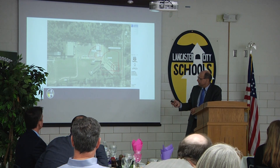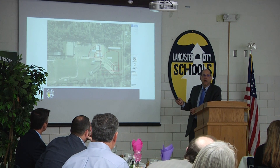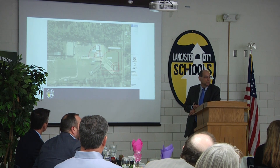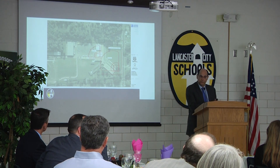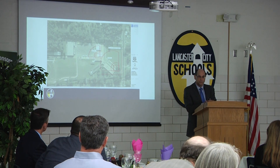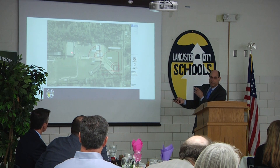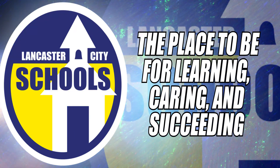That's the overall plan. This piece of the entire thing is not in the bond levy. We'll use existing dollars in order to do that. Part of the reason why we're able to use existing dollars is because we were able to save good money on our elementary project, which gets transferred into the junior high project, which frees up some dollars so we can keep this out of the bond levy and keep the bond levy down.